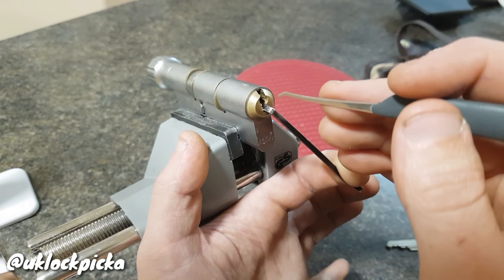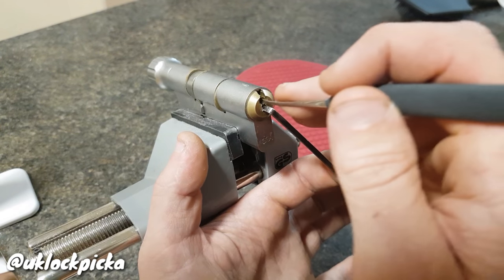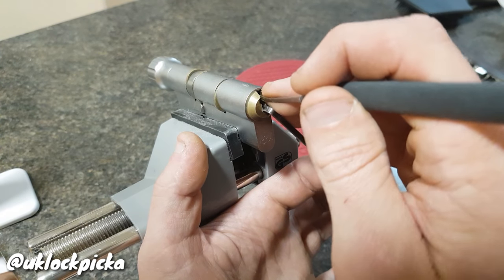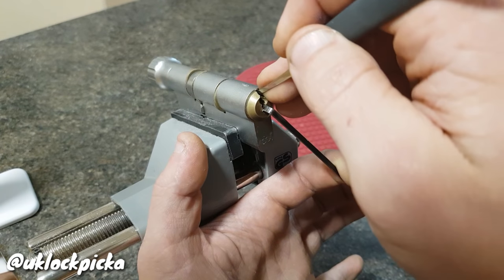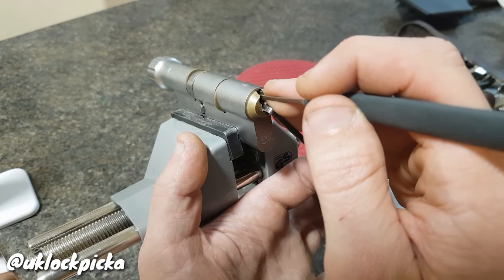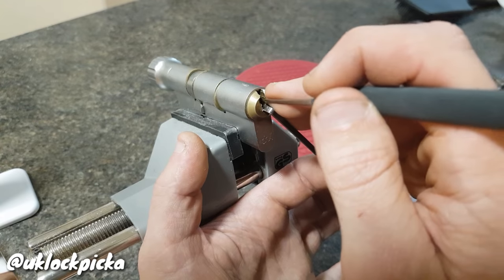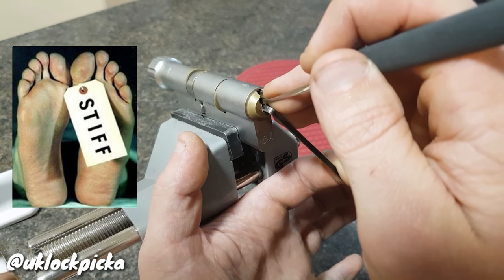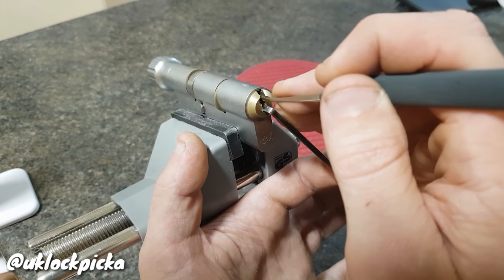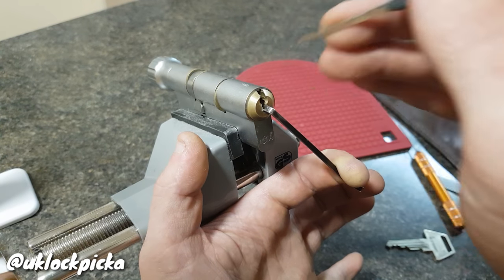We're only looking to pick the pins that are binding — you only pick them ever so slightly until they stop being tight. That's the way I've learned with this lock to open it. So if the pin is springy, leave it. You're only picking the ones that are stiff — like pin number two is binding. When you flick your pick across it there's no movement, and when you push down there's no movement, so I'll just give it a nudge.